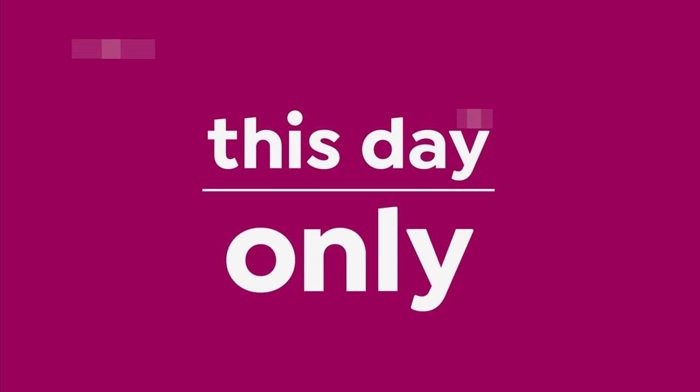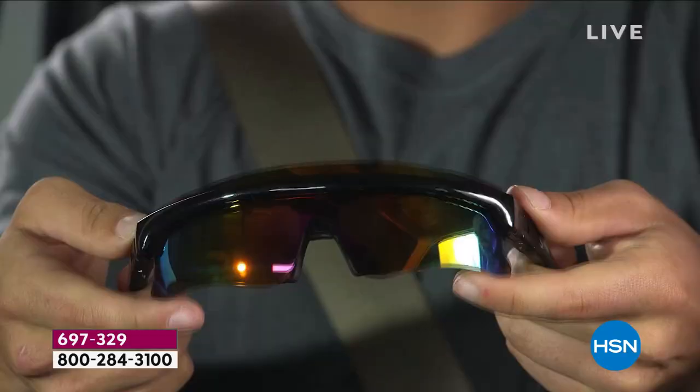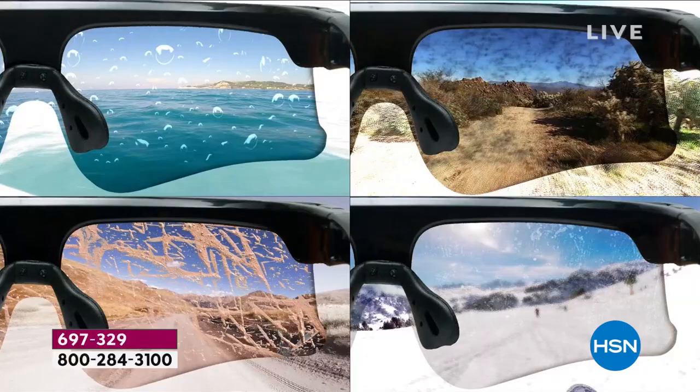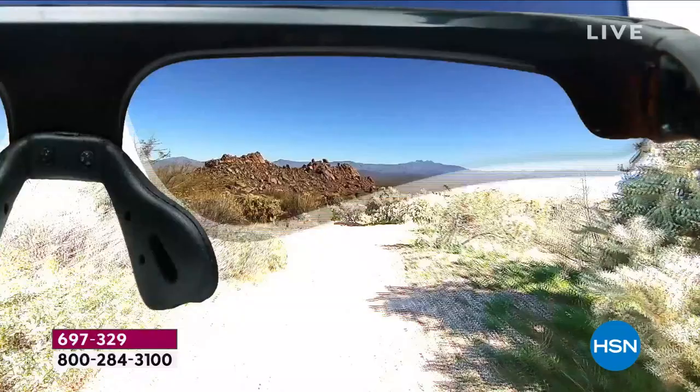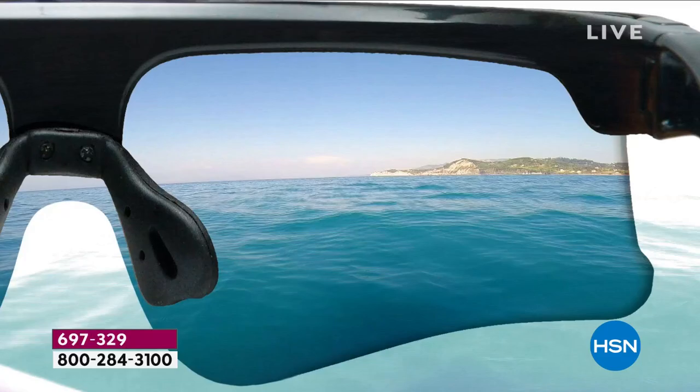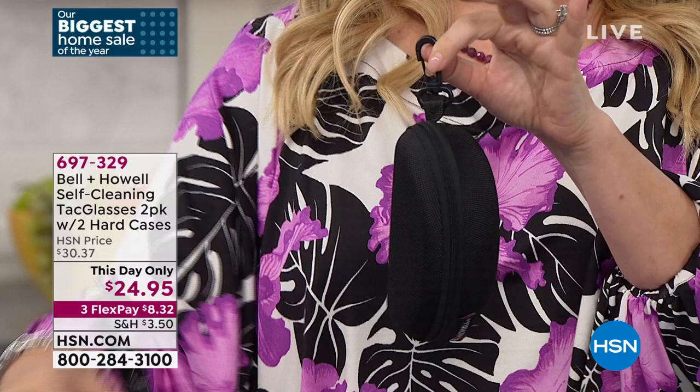Self-cleaning glasses — you're getting two of them. These have a self-cleaning feature that's very cool and unlike anything I've seen. But more importantly, these are polarized glasses. When you're driving and want sunglasses, most fancy designer glasses are not polarized. These are polarized. They come with a case, a carabiner to hang them, and a cleaning cloth. You get all that plus two pairs for $24.95 on three flexible payments.